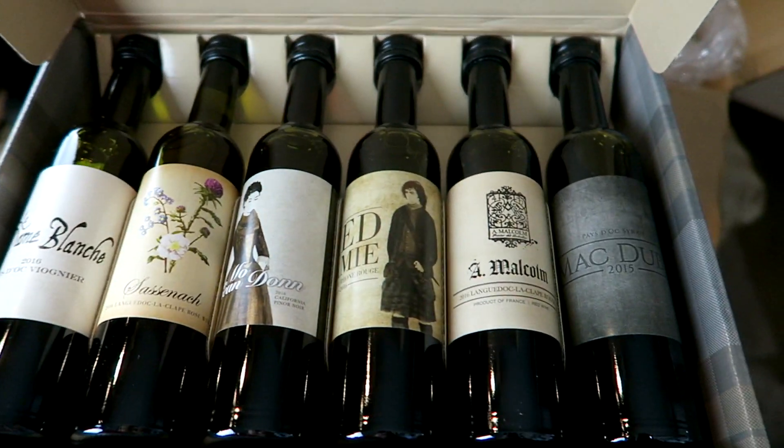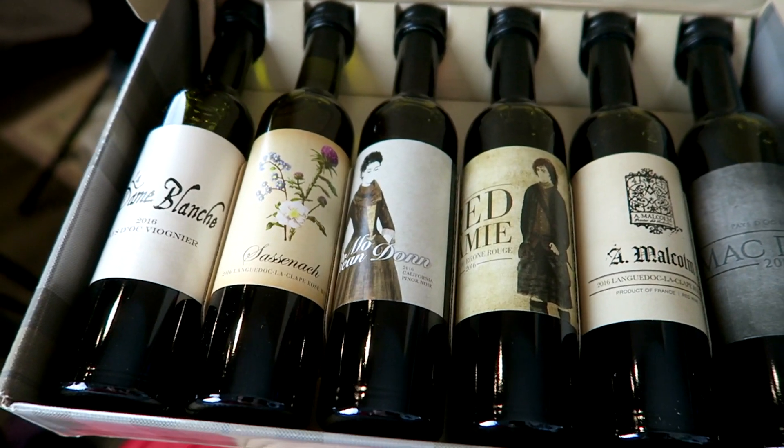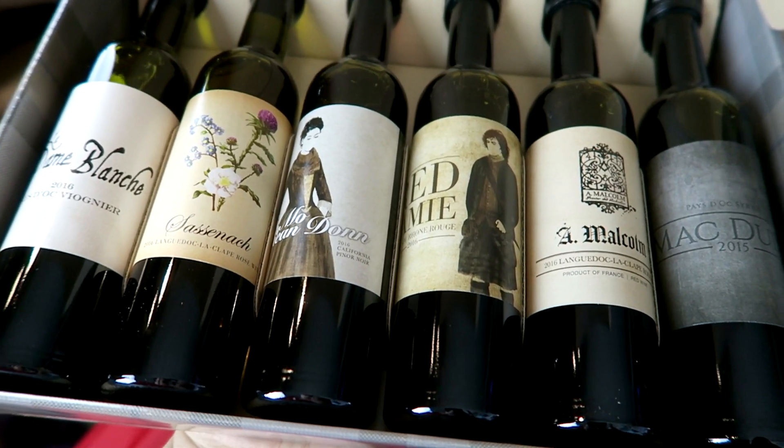This is super heavy. Outlander the series — there's tartan on it. It's alcohol. Good thing I'm 23. Is this wine? All the labels are Outlander themed. There's La Dame Blanche, Sassnock wine, Moni and Dunn red wine with Jamie Fraser on it, and A. Malcolm Macdub 2015. I think the first couple are white and then it goes darker — the middle must be a Merlot or something, especially red Jamie. This is a perfect gift for any Outlander fan. Even if you don't like wine — everyone likes wine, kind of. This is such a perfect gift.